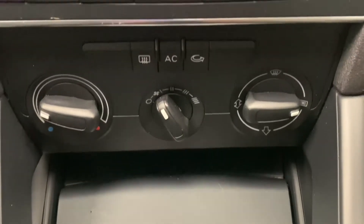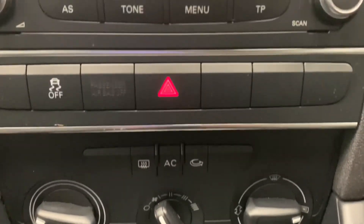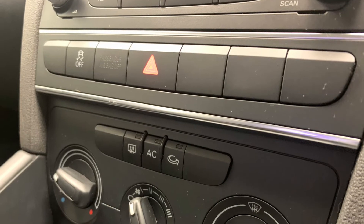Just below that is the car's very effective climate control system, which will get to work heating up or cooling down the car in no time.